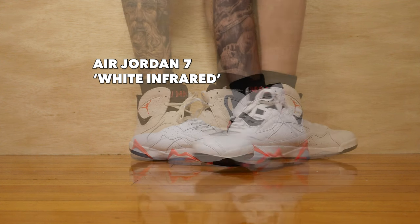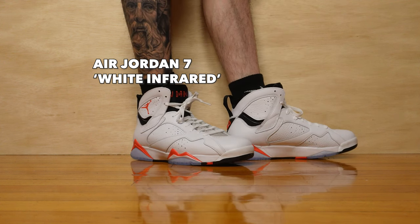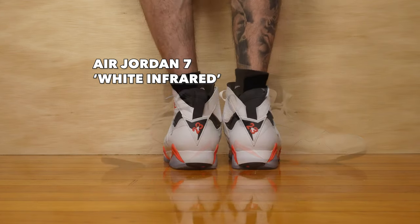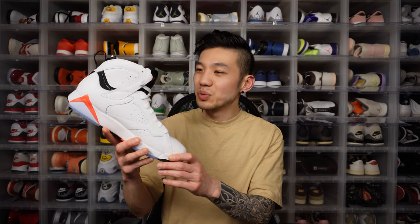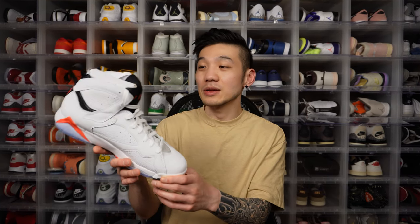While I would have loved the Jordan 6 white infrared to make a reappearance, I actually do like this colorway on the Air Jordan 7 white infrared. This shoe is dropping on June 30th for $200 in the United States. Right off the bat, you just cannot deny the cleanness and beauty of the white infrared colorway — it looks so good. Between the black infrared and white infrared, I definitely prefer the white.